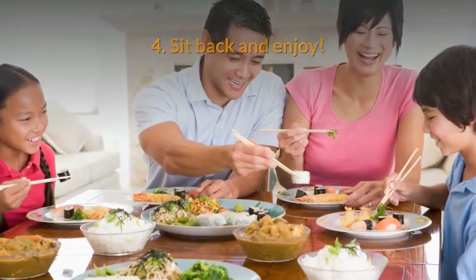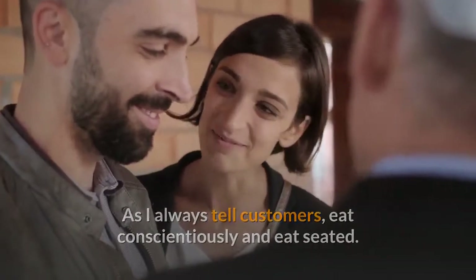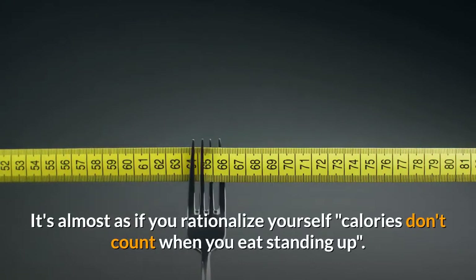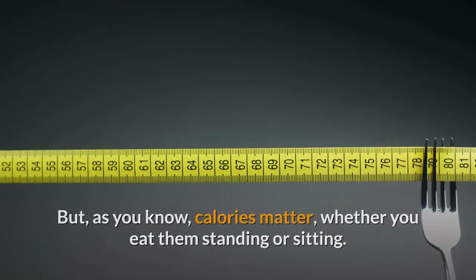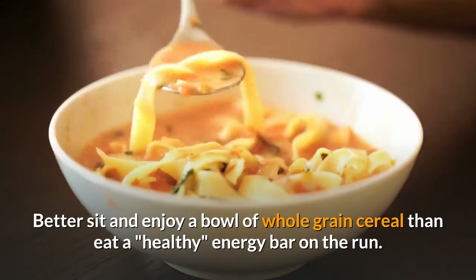Tip 4: Sit back and enjoy. As I always tell customers, eat consciously and eat seated. When you eat on the go, you don't even remember that you are eating. It's almost as if you rationalize that calories don't count when you eat standing up. But as you know, calories matter whether you eat them standing or sitting. It's better to sit and enjoy a bowl of whole grain cereal than eat a healthy energy bar on the run.